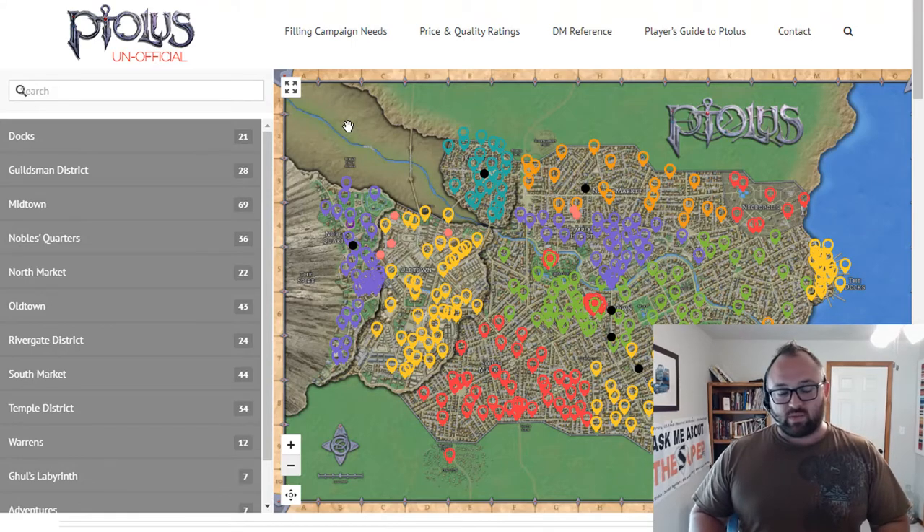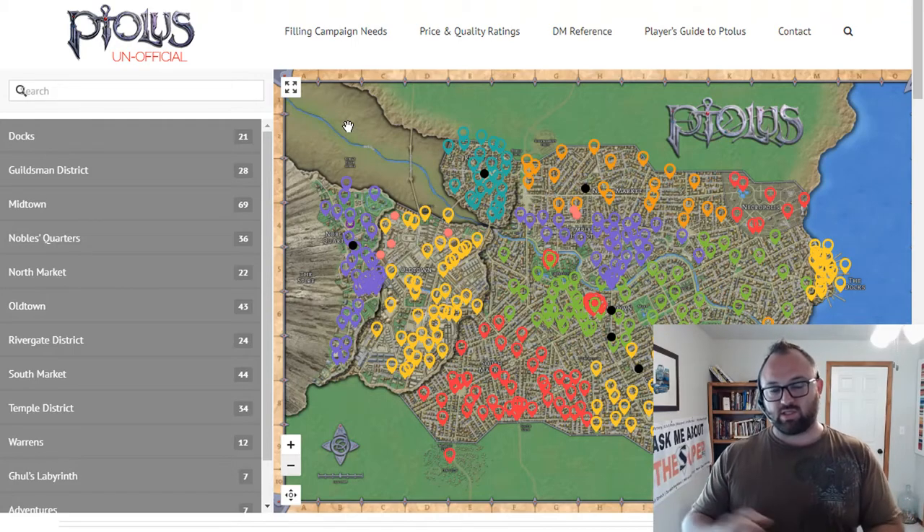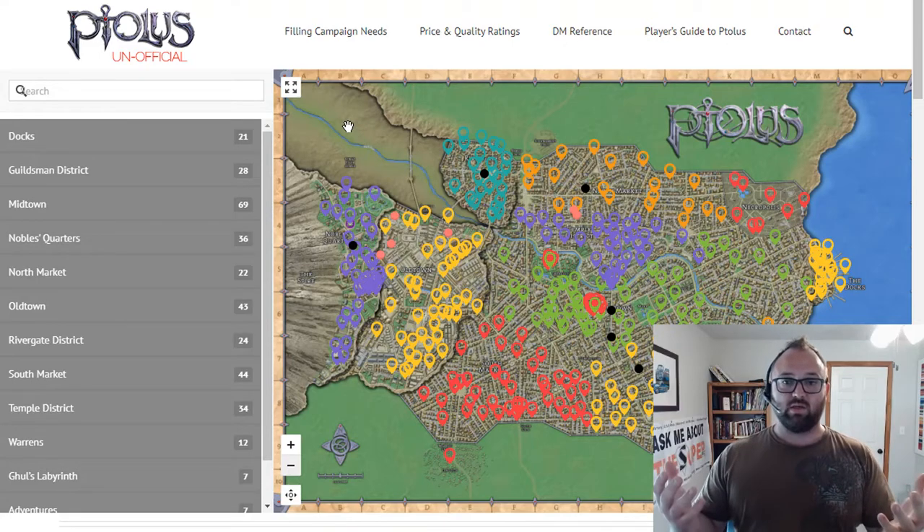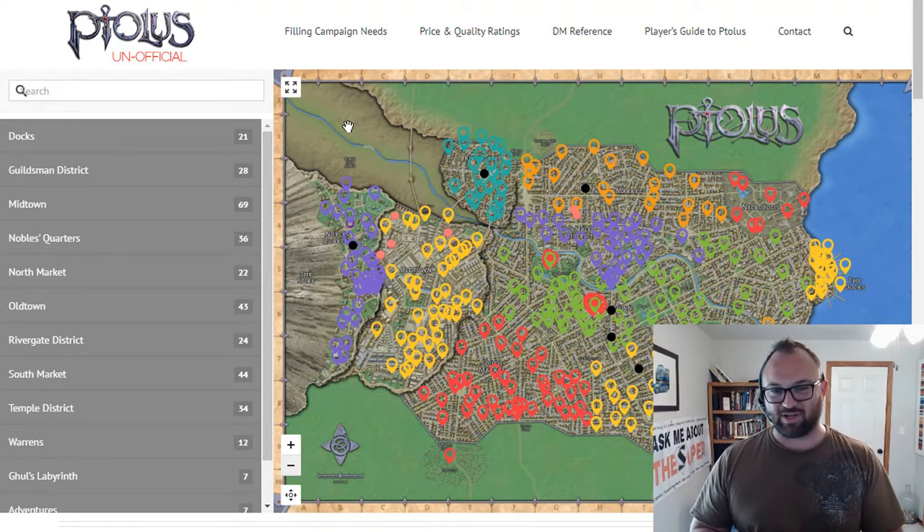When it comes down to the prices, when it comes down to the economy, the narrator has the final say. If it freaks you out, you can adjust those levers — you decide what's available and what's not. You can make the Dreaming Apothecary not exist, use it to its fullest extent, or maybe they're just too busy to get to your players as a customer.